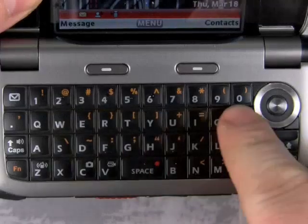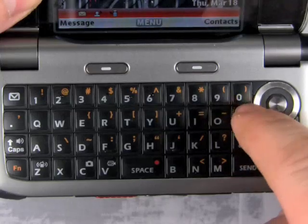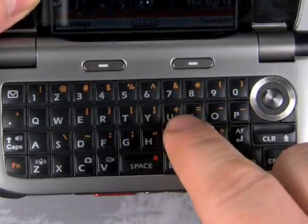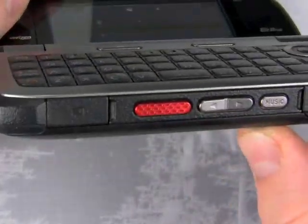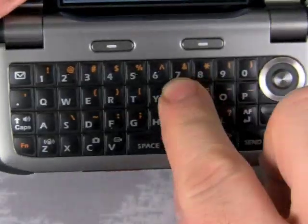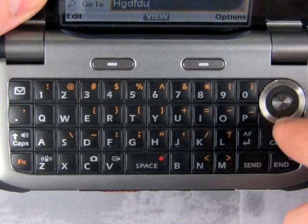I was also happy with the QWERTY keyboard on this phone. If you're going to make a rugged phone with a QWERTY keyboard, it better be easy to use with work gloves or on-the-go, and the keys were nice and big. They have a nice, good, raised texture, and they were easy to type on — very comfortable for typing. I didn't have very many typos, and I was pretty happy with it.